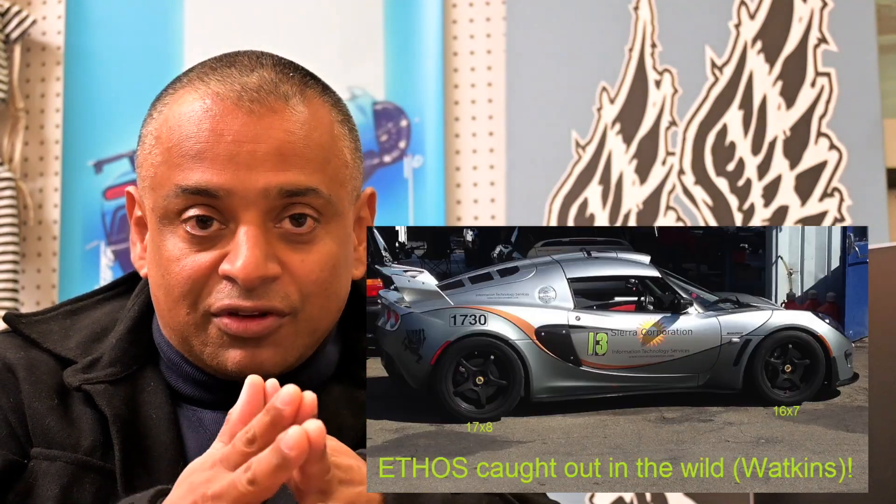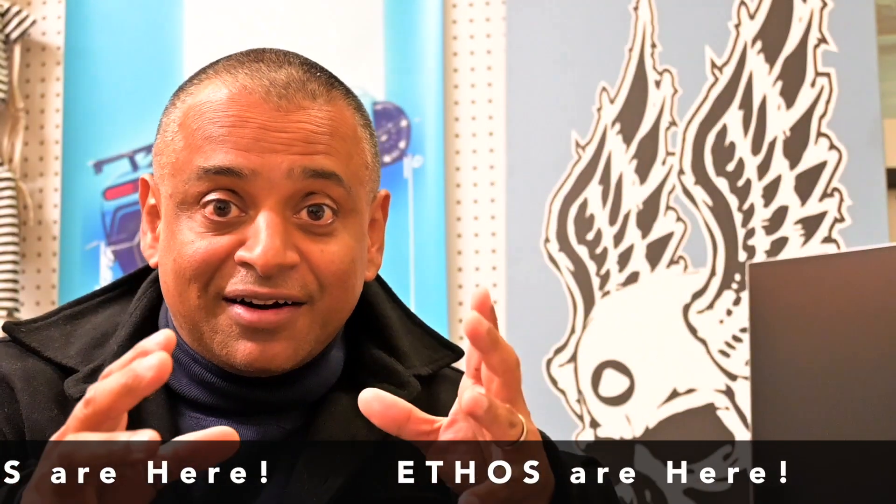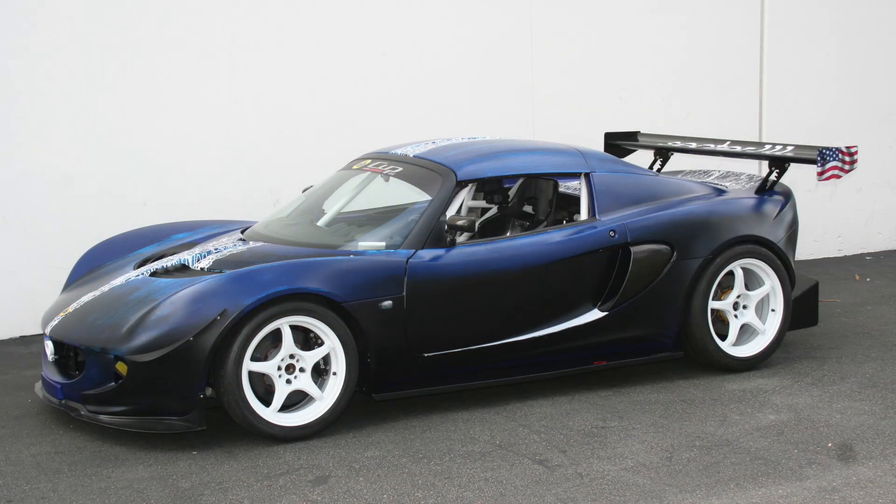We know we're all feeling the financial pinch, so we're going to try to introduce a few value-oriented products in 2023. The Ethos wheels are the best value on the planet for this car — we introduced those at the last recession. Interestingly enough, we've got a batch of those arriving any day now. We campaigned a Lotus Elise in Lotus Cup racing with Ethos wheels to prove to the world how good they are.